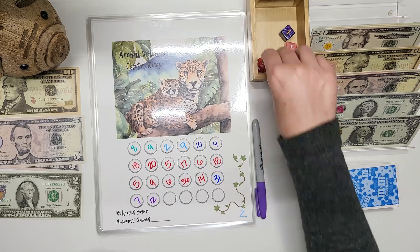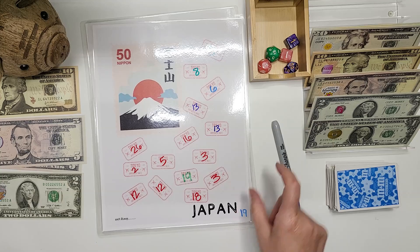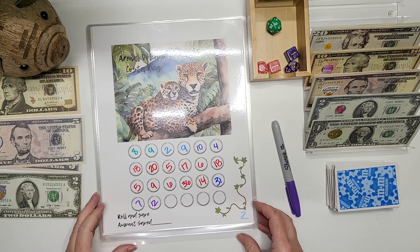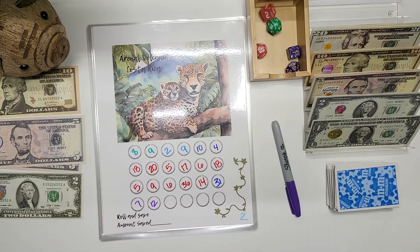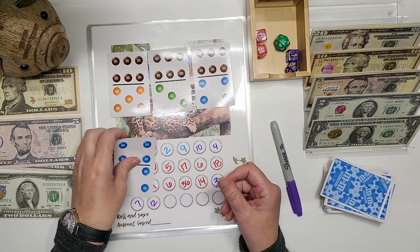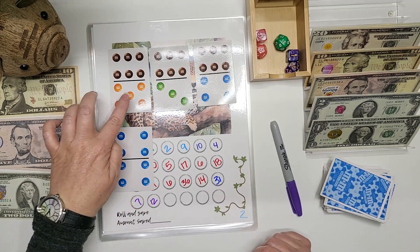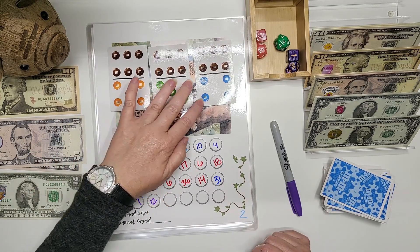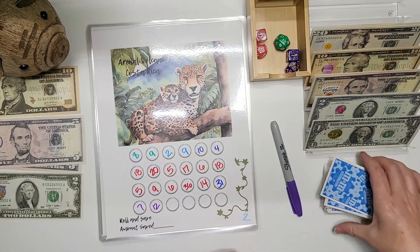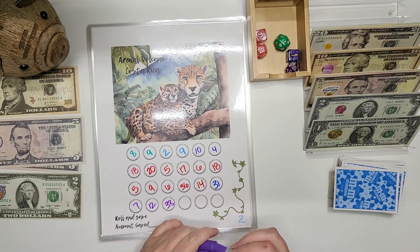Next we are going to 19. 19 is Japan and that is all full. So let's roll again and it is a two. So we are back to Arenal Volcano and we are going to see how many cards — four cards. We have a six. So three sixes is 18. And then we're going to go 19, 20, 21, 26, 27, 28, 29, 30, and 38. 38 is what we are doing here. It's all for savings — $38.